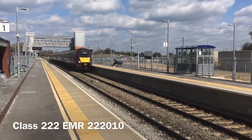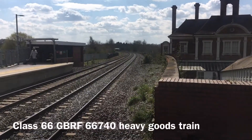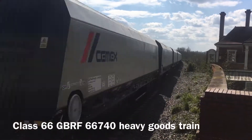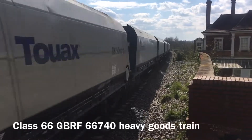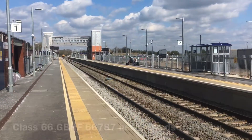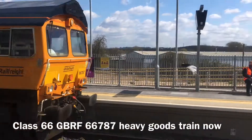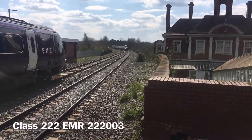This is the Class 222 Meridian. Class 66 going south through Market Harborough. This is the Class 222 Meridian coming through Market Harborough station.